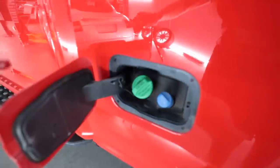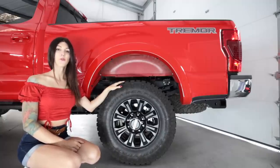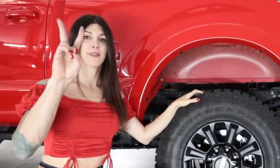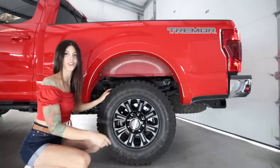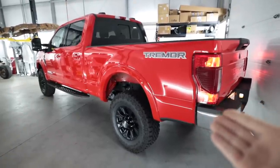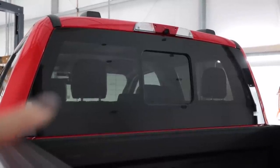The F-250s have rear disc brakes — no drums back here — with another 14.29-inch rear rotor and a two-piston rear caliper. I like that they made this look like a hub, like you could turn the little Ford logo. For obvious reasons, you can only get the Tremor package on the single rear wheel F-250s and F-350s; you can't get it on a dually.